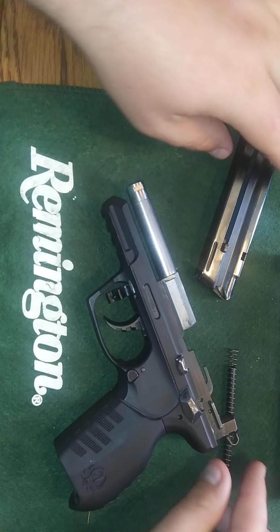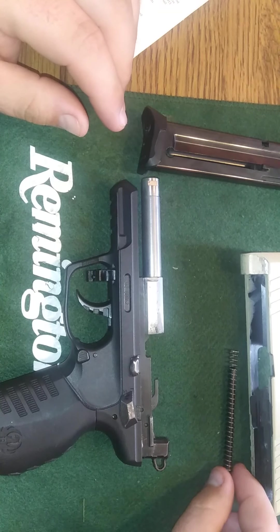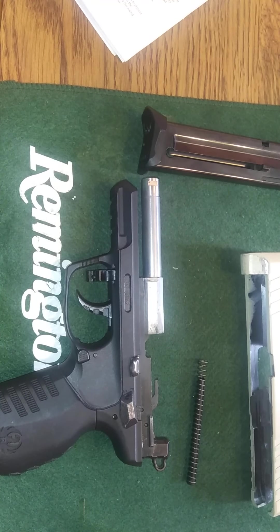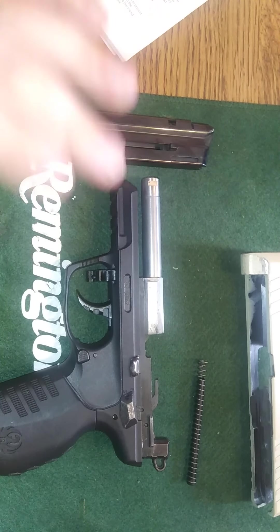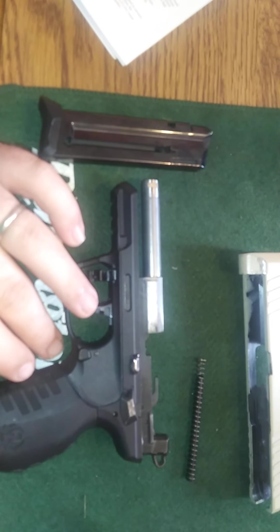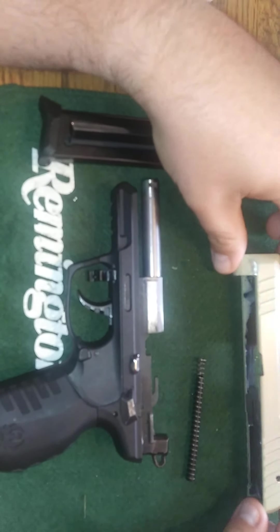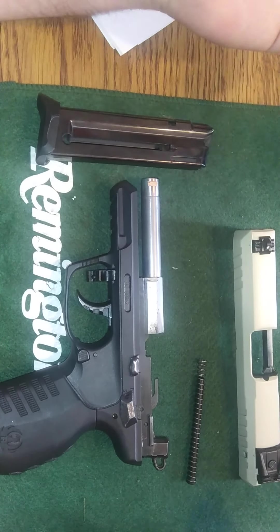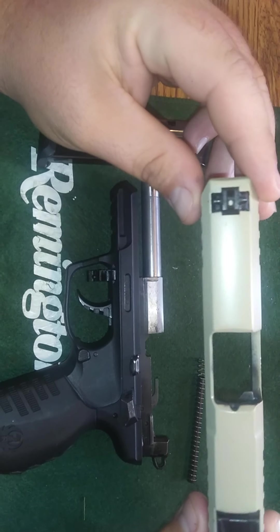I'm not a big fan of that. But heaven forbid a kid gets a hold of it somehow — if they drop the magazine, the gun can't fire, which is a plus on that end. So it can go either way. It's definitely not a deal breaker if I was buying this gun new; I really wouldn't worry about it. Still a nice little piece.